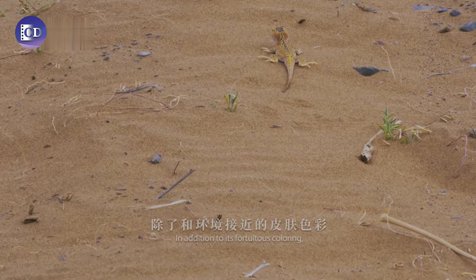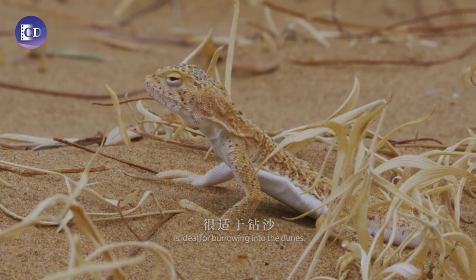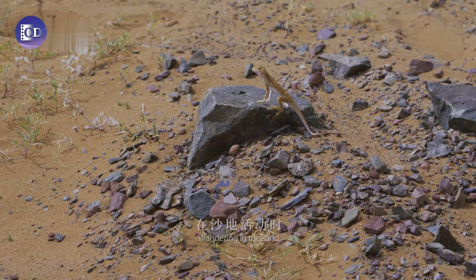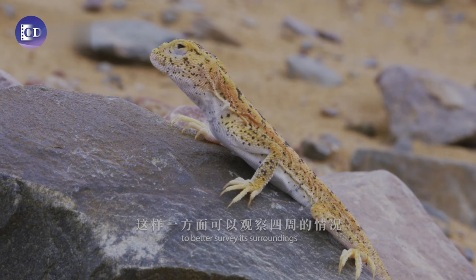In addition to its fortuitous coloring, its streamlined, slippery body is ideal for burrowing into the dunes. Wandering in the sand, the lizard often lifts its head to better survey its surroundings and catch flying insects.